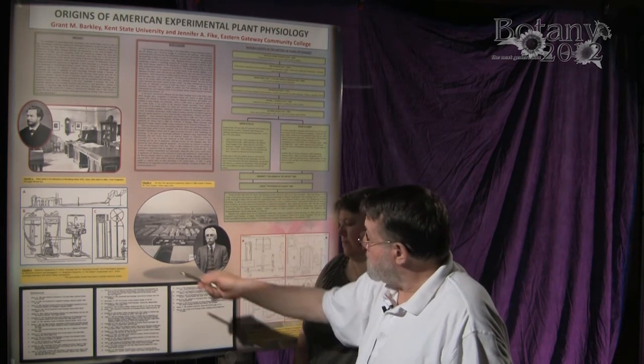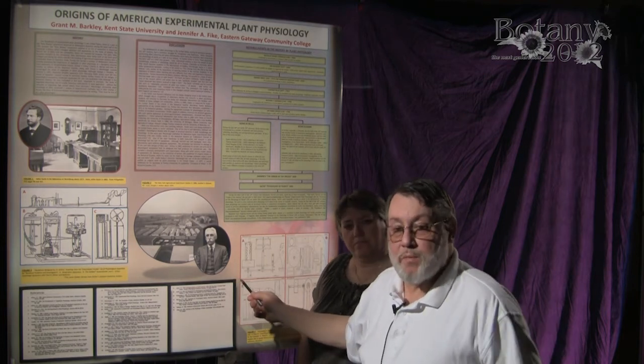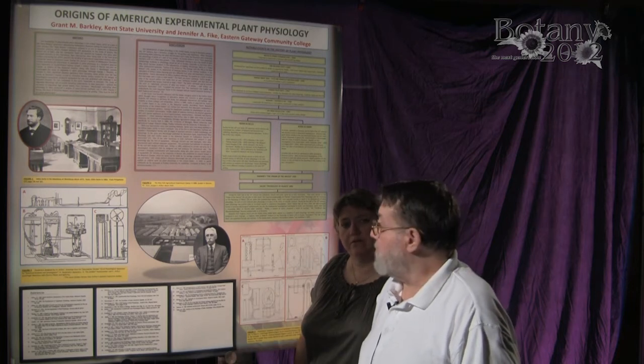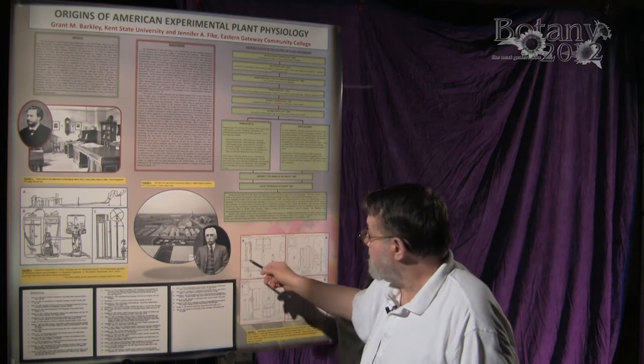In the United States, two important developments were taking place: laboratories were finally being built specifically for botany at universities and at experiment stations, and we also have two notable individuals to highlight.